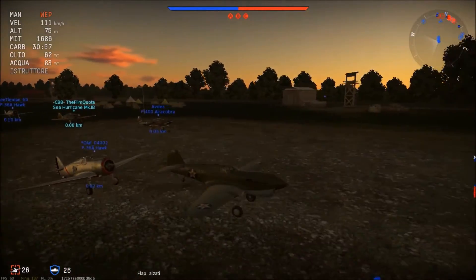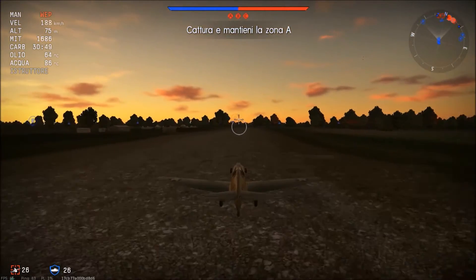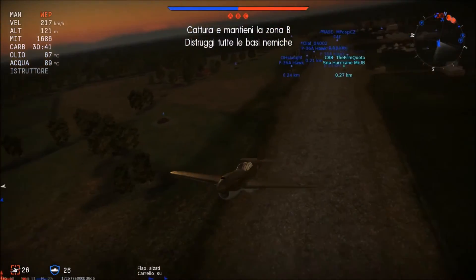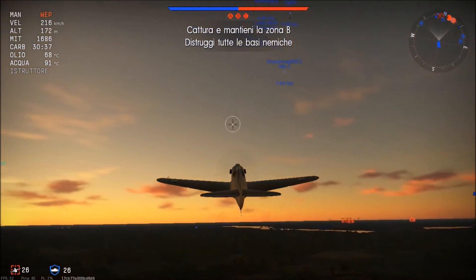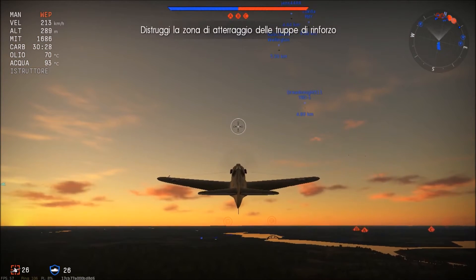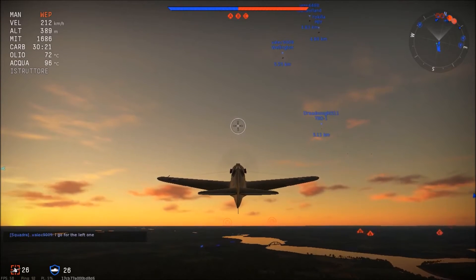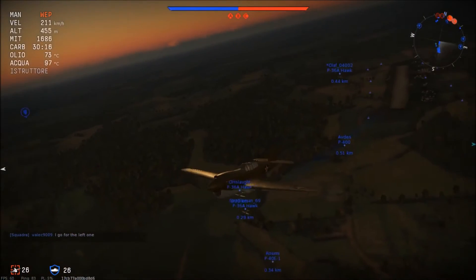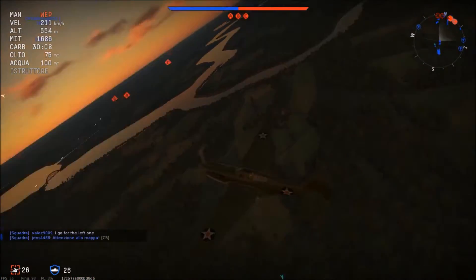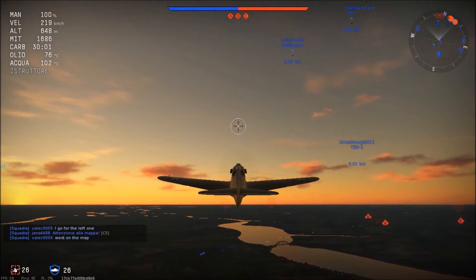È entrato in servizio nel 1941. Questo caccia venne prodotto in più di 13.000 esemplari e utilizzato in tutti gli scenari di guerra dove parteciparono le forze armate americane, utilizzato anche dalle forze aeree del Commonwealth come l'Inghilterra, il Canada, l'Australia, la Nuova Zelanda e persino dall'Unione Sovietica. Il Curtiss P-40 era equipaggiato con un motore Allison V1710 che gli donava una velocità massima intorno ai 589 km/h.